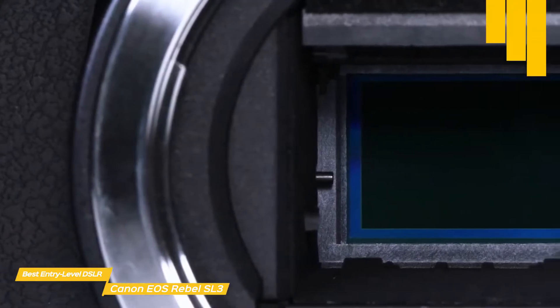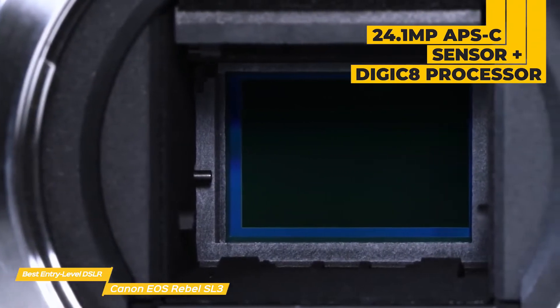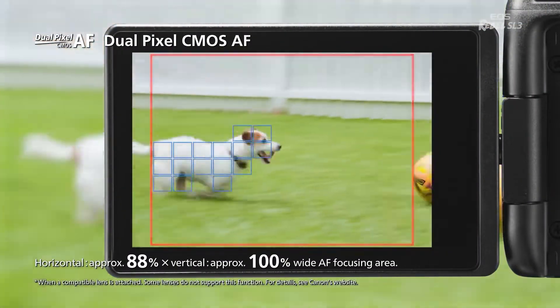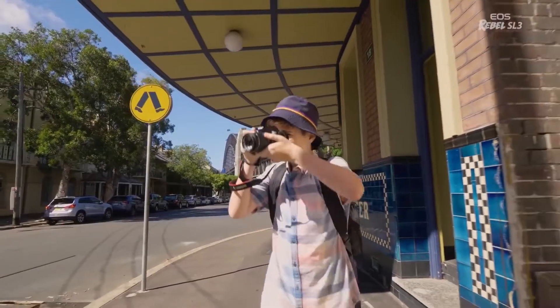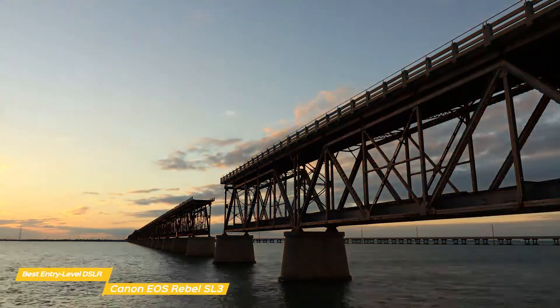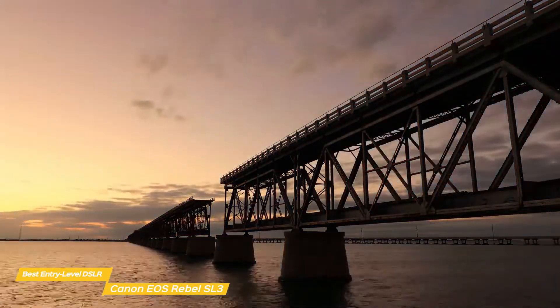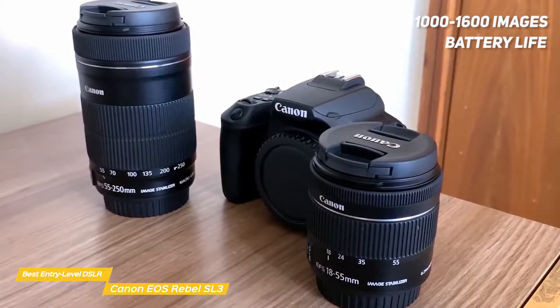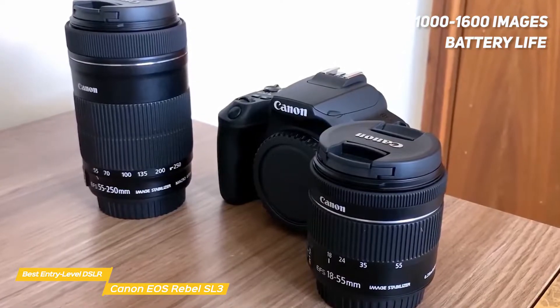High image quality is produced using a 24.1-megapixel CMOS APS-C sensor paired with a Digic 8 image processor and fast, accurate dual-pixel CMOS autofocus with eye detection. It shoots 4K video at 30 or 60 fps with an option for 4K time-lapse, although the 4K footage isn't great in this camera. Battery life will give you enough power to capture between 1,000 and 1,600 images depending on whether or not you use the flash or other power-consuming features.